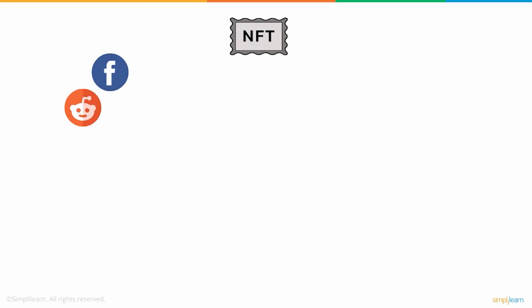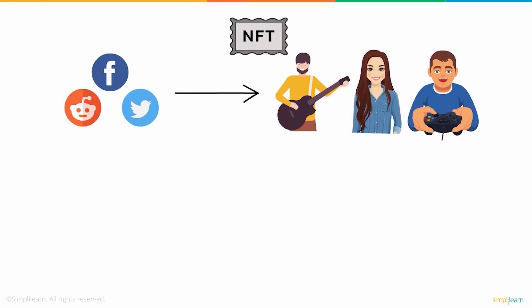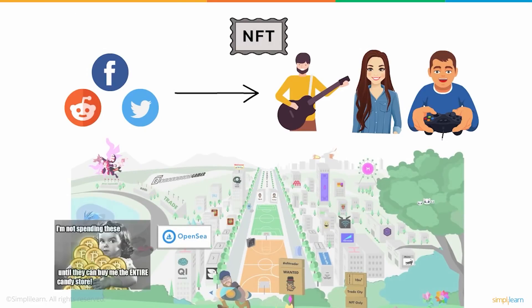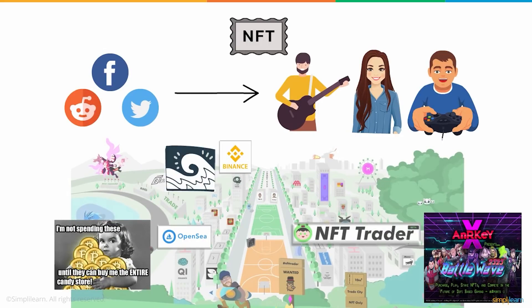NFT has enhanced media exposure and special perks for aspiring artists like Susan on social media. This popularity of NFT creates new opportunities for new art platforms, motivating people to buy art from internet platforms and promoting copyright and originality of digital assets.